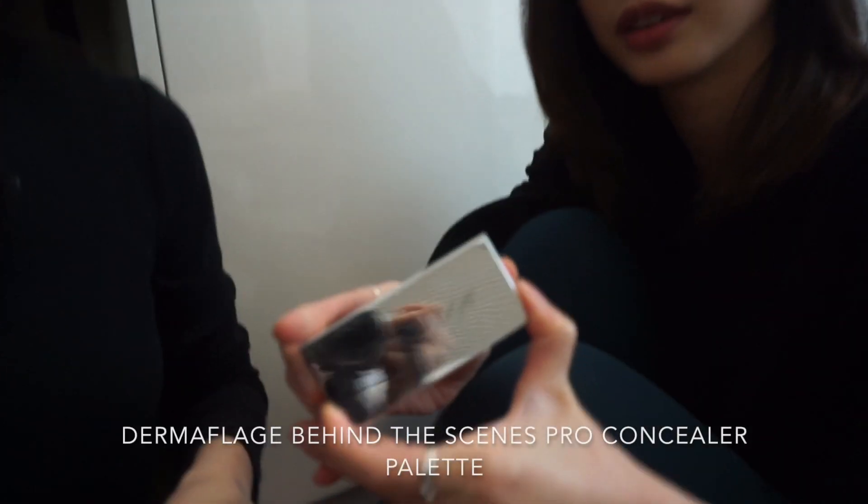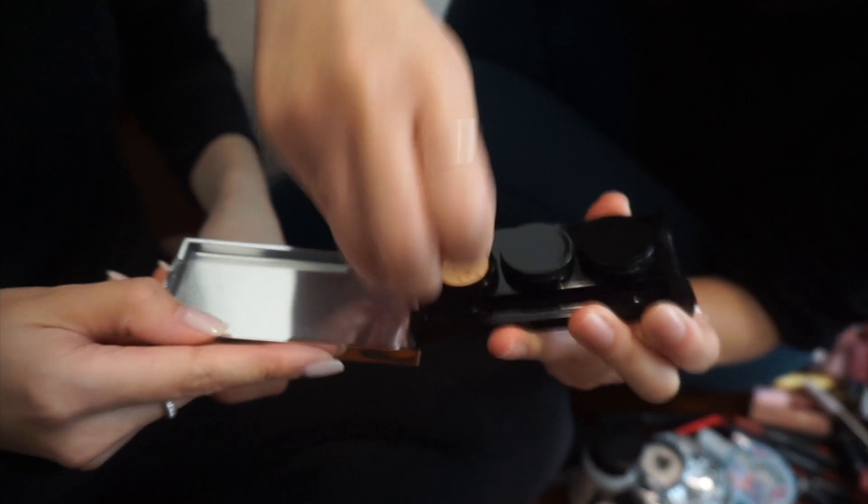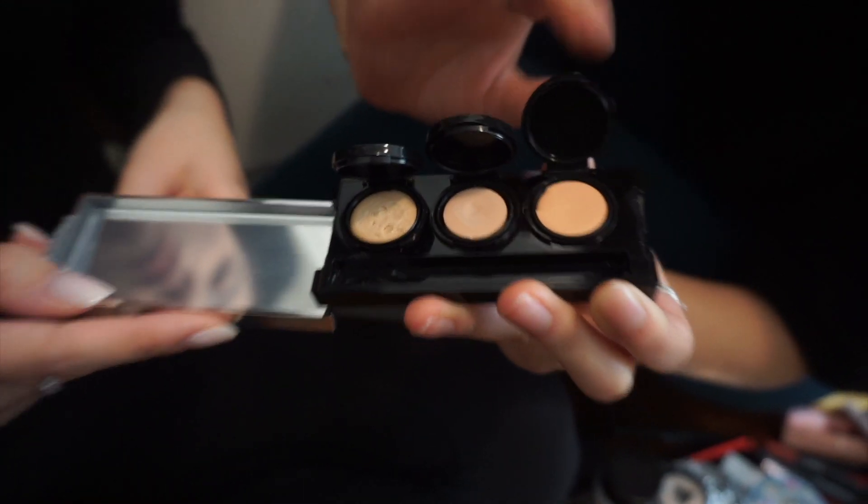Dermaflash Behind the Scenes Concealer — it's basically some heavy-duty concealer. Yeah, you can cover up bruises for this one, it's good for hickeys, wink wink. No, this is not what I used it for — but just keep it just in case. If you know Shelley and you're her family member watching this — I'm kidding, we're kidding!